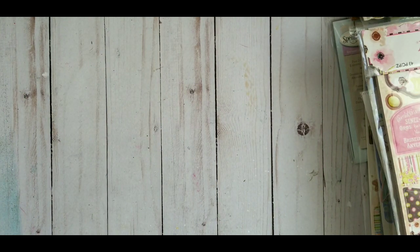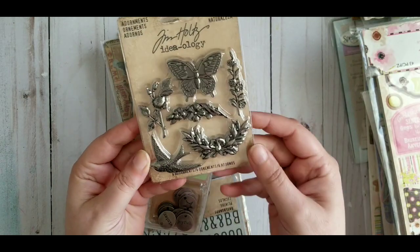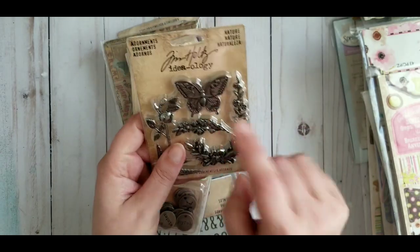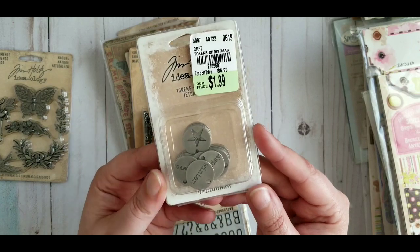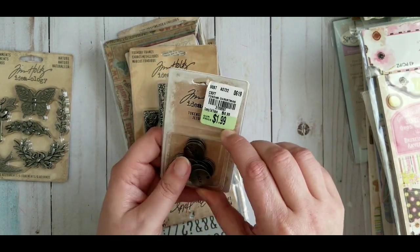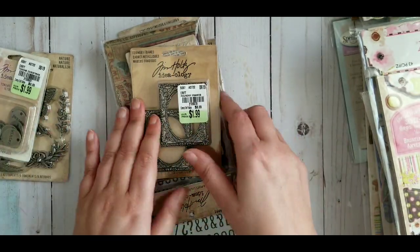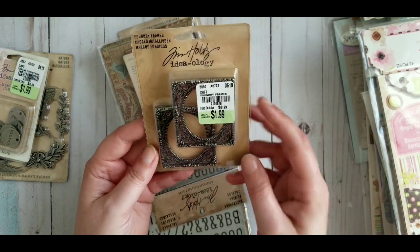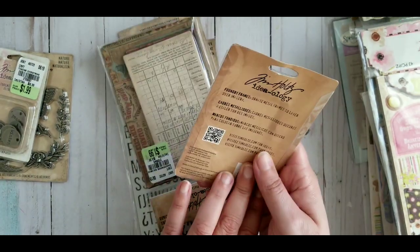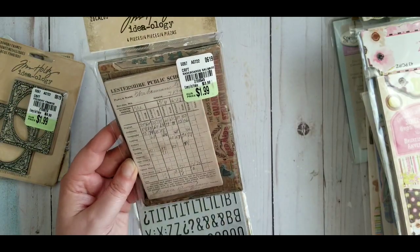They also had Tim Holtz — a bunch of it! This one is a nature pack with ornaments — six ornaments. Super cool, super cool. I believe I bought those last year for Christmas. They also have tokens — 18 pieces that say things like 'winter.' These are really cool, great for hanging from the side of a project. They also had metal frames — at least they feel like metal — two of them. Really cool.